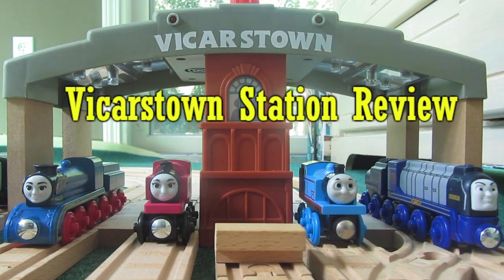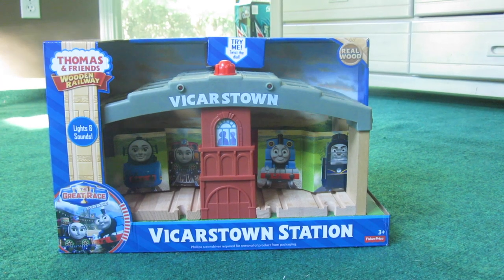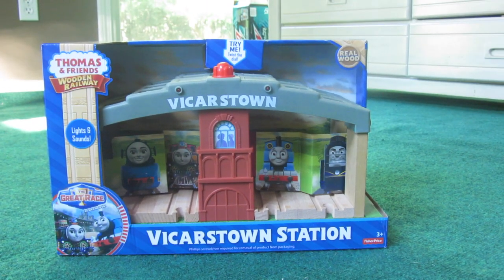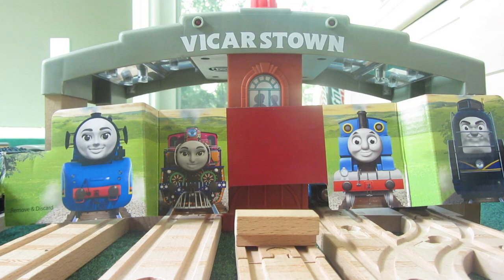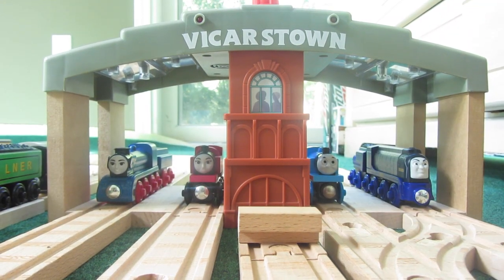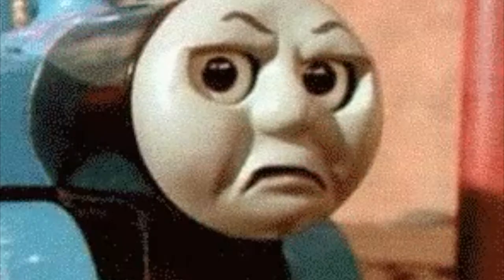Without further ado, I give you the Vicarstown Station review. Vicarstown Station was released this year as a tie-in to the annual special The Great Raisin, which I quite liked. At first glance, this station looks absolutely epic. The back of the box gives an awesome picture of the TGR products that gives me excitement to film on this destination. Plus, there are these cardboard cut-out thingies — I guess you could say they really cut out the fun. I am so sorry for that joke.